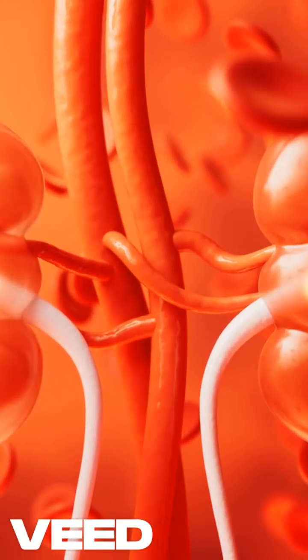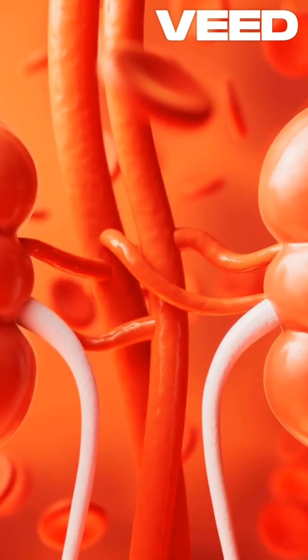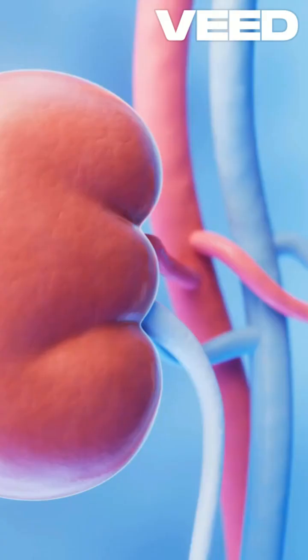Kidney disease affects millions of people worldwide, and the FDA has approved several medications to help manage and treat this condition. Let's take a quick look at 10 key medications.